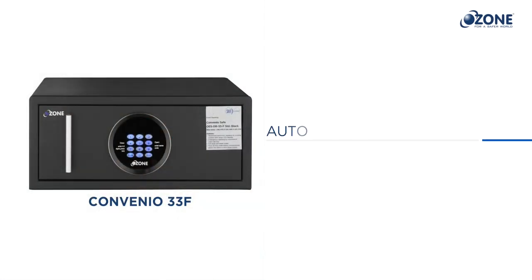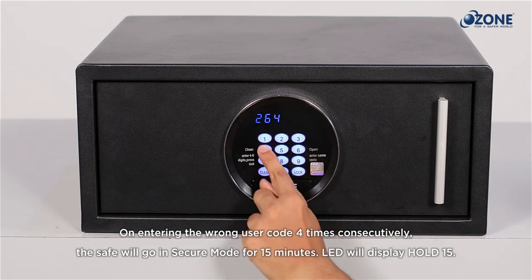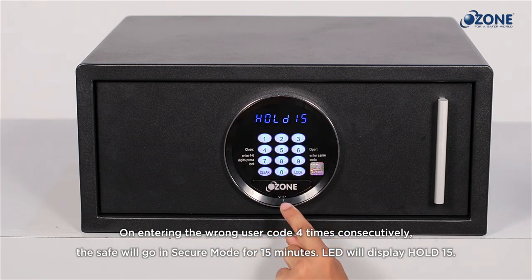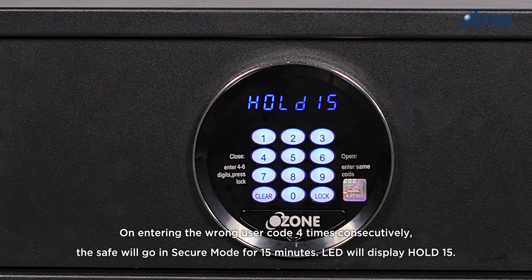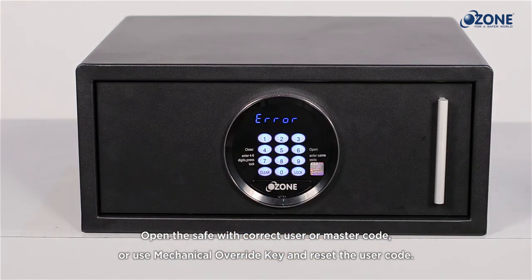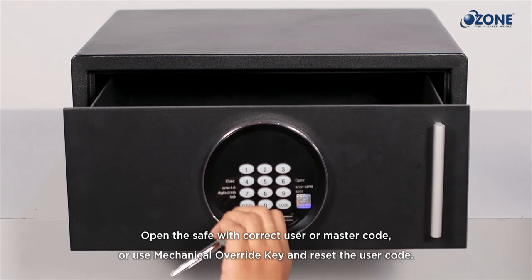Auto secure function: if an unauthorized person tries to open the safe with the wrong user code, entering the wrong user code four times consecutively will cause the safe to go into secure mode for 15 minutes. The LED will display 'HOLD 15' and no input will be allowed during this period. This security feature protects the safe from unauthorized access. If you find your safe in secure mode, wait for the operating system to resume, then open the safe using the current user or master code. If you also forgot the user code, open the safe with the master code or mechanical override key, and reset the user code after opening.